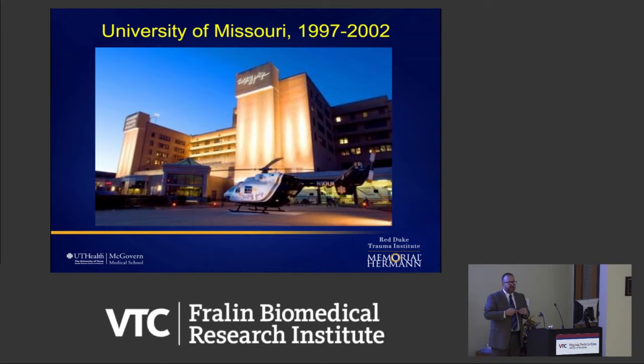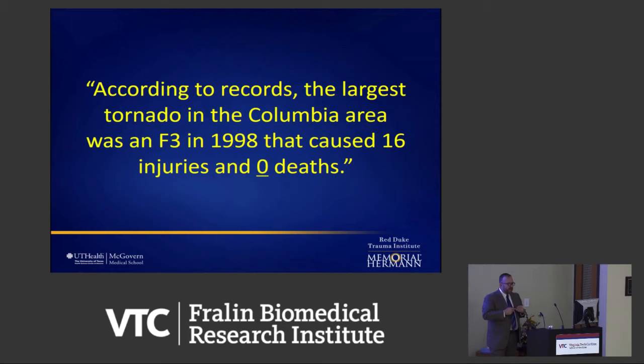In 1998, there was an F3 tornado that came through Columbia, Missouri, and it devastated the community and injured a lot of people. The newspapers recorded zero deaths — I've highlighted that because it's only partially true. The tornado technically killed zero people, but there was one death that night, and the murderer was me. I'm going to tell you why.